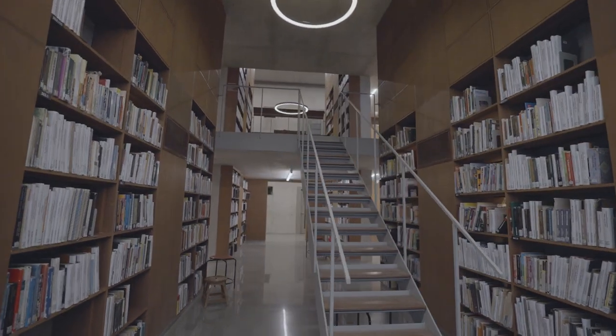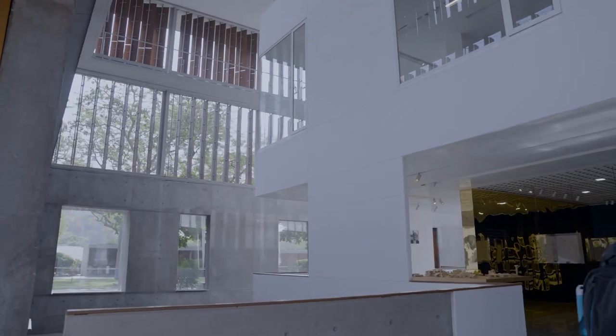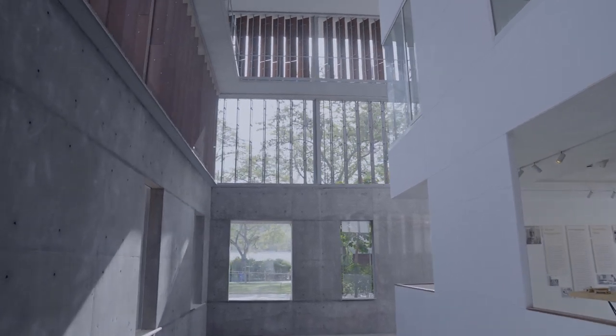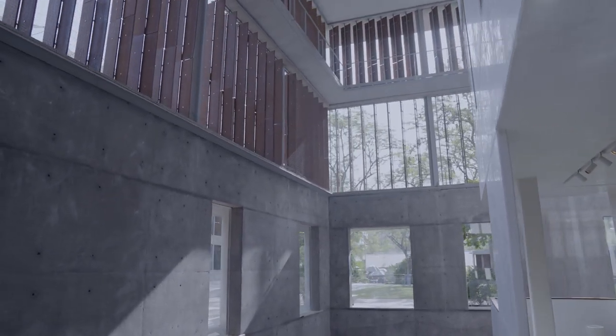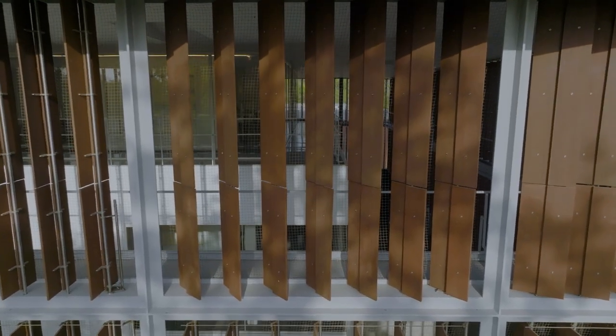We've used exposed concrete that creates the shell or the courtyard into which the building is nestled. Then we've used steel which sits within that, which is well protected and is dry construction. The outer face is a base of concrete but with dry construction above with louvers.